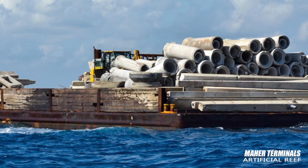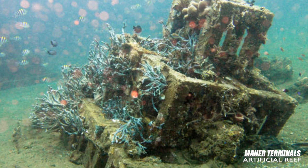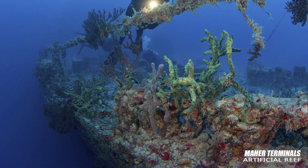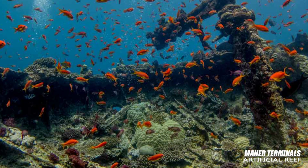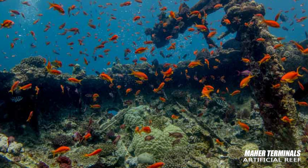Artificial reefs are constructed by intentionally placing dense materials — such as old ships, barges, rail cars, concrete and steel piles, and huge rocks — on the seafloor within designated reef sites.